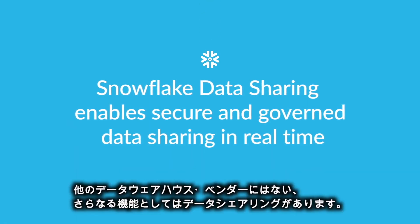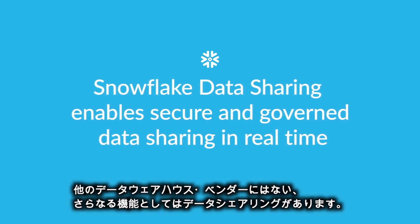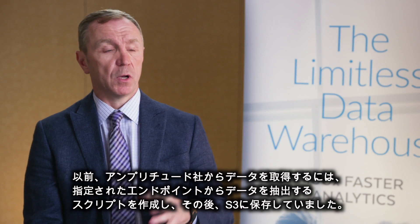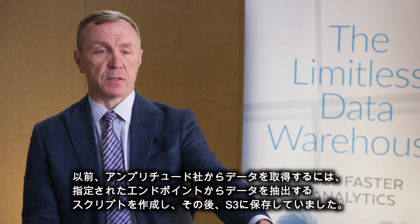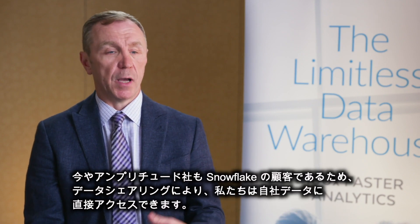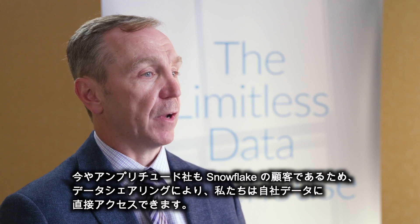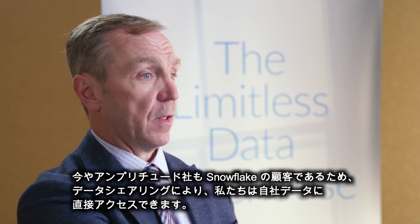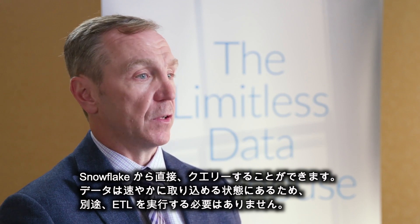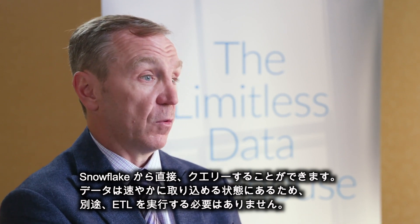Because of a feature that Snowflake has that I don't think any other database vendor has: they offer data sharing. The way we used to get our data from Amplitude was to write scripts that would go and extract data from some endpoint they gave us and put it onto S3. Now, because Amplitude also happens to be a Snowflake customer, they just expose our data to us and we query it directly from Snowflake. We don't have to do a separate ETL process to bring it in because it's just already there for us.